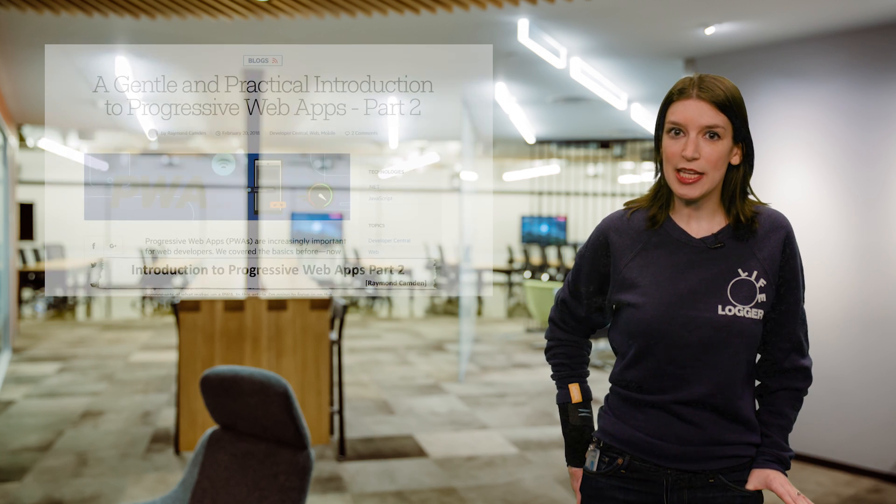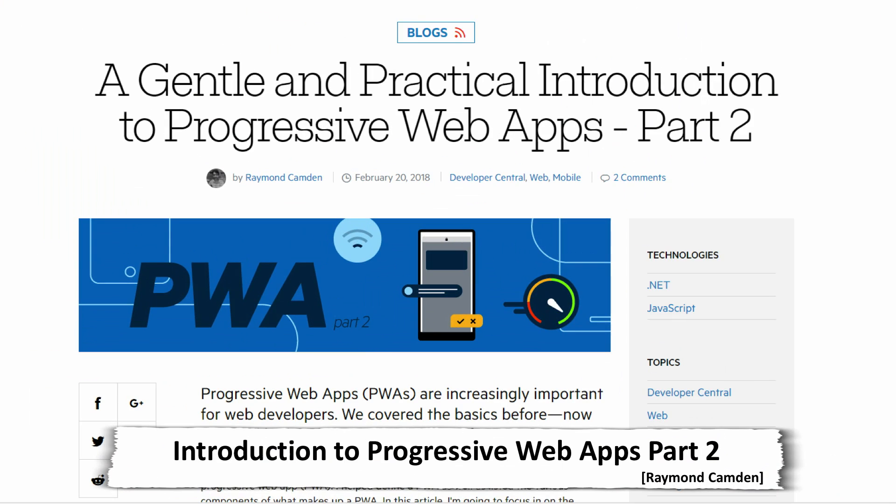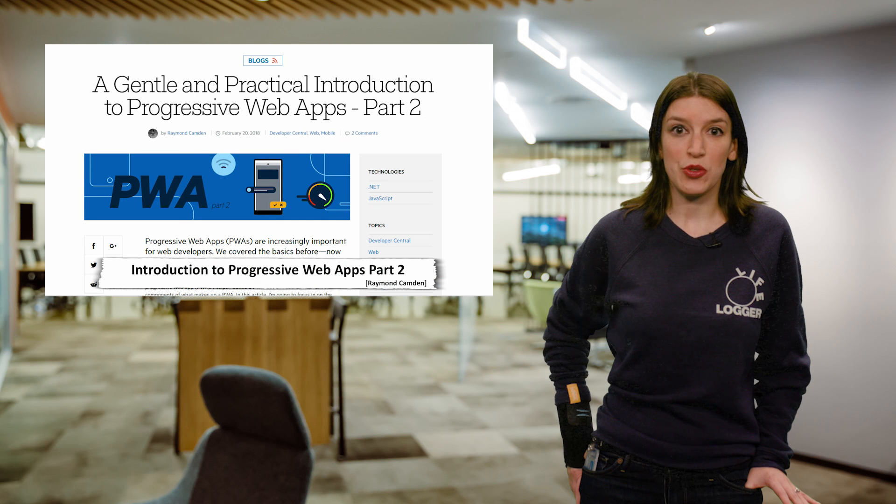Speaking of tutorials and guides, Raymond Camden has a terrific practical introduction for progressive web apps up on the Telerik blog. Microsoft Edge is getting full progressive web app support and the next version of Windows 10 should support PWAs in the Microsoft Store. This is the second part of Camden's introduction series and it's a great overview for any developer interested in getting started.